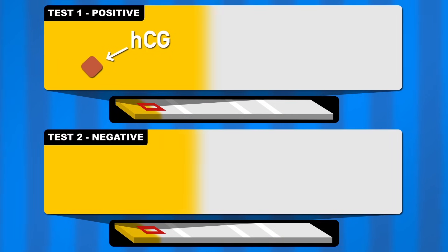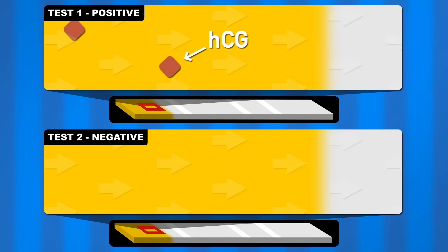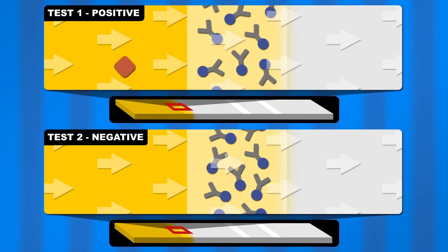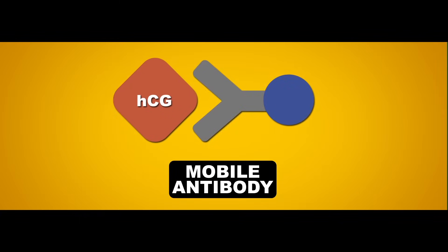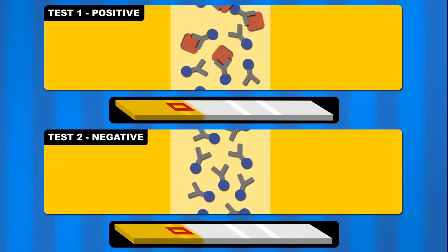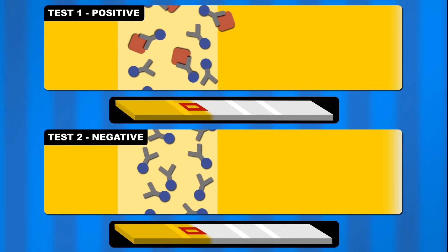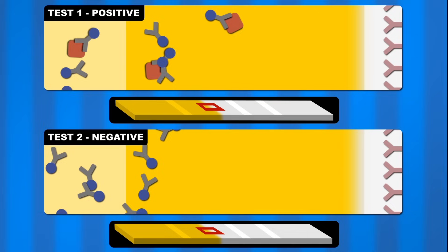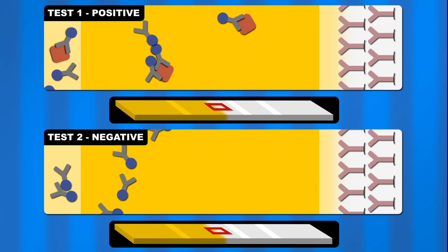After pee is applied to the first part of the test stick, capillary action causes it to slowly flow through to the other end. First, it passes through a thin strip loaded with mobile antibodies that are taken up by the pee and are designed to bind to the HCG. These antibodies are also equipped with a special piece of cargo that's put to use later. If HCG is present, like in test 1, the antibodies start binding to it and move through the test as a unit, unlike in test 2 where the antibodies move through on their own.